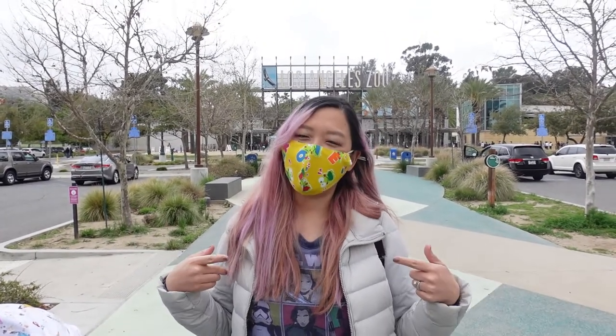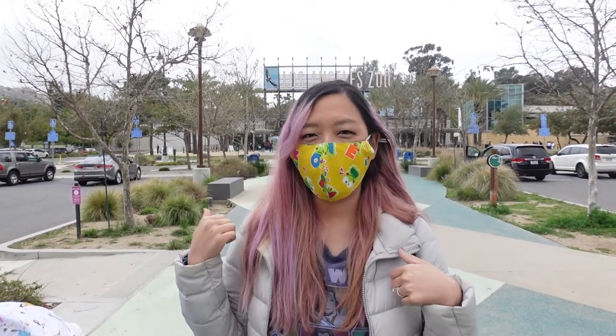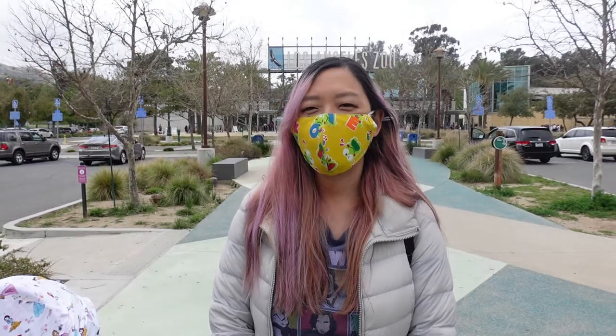What's up everybody? We're here at Los Angeles Zoo today. We're going to go in right now — it's around 12, that's our ticket time. Due to the pandemic, they require reservations. It's $22 for non-members and free for infants. We're excited to go to the zoo. It's our first time. Let's go!